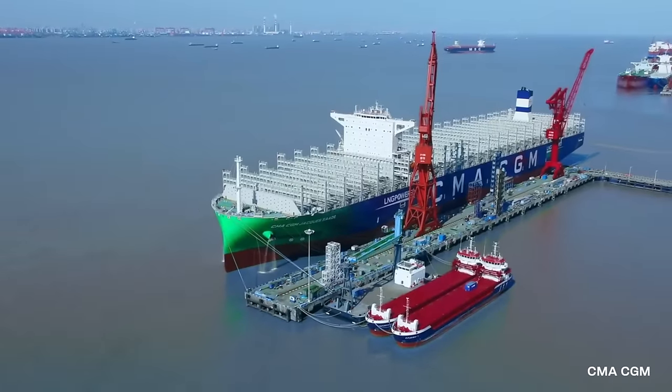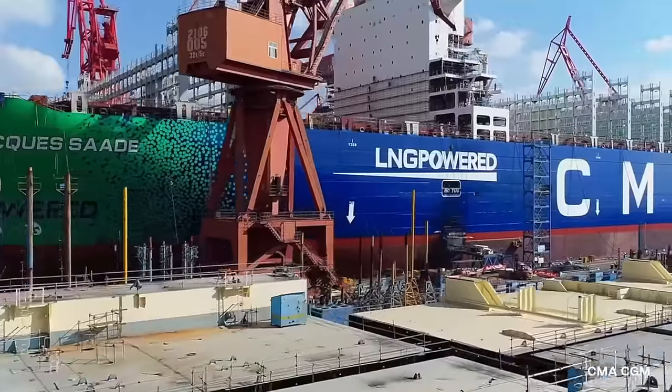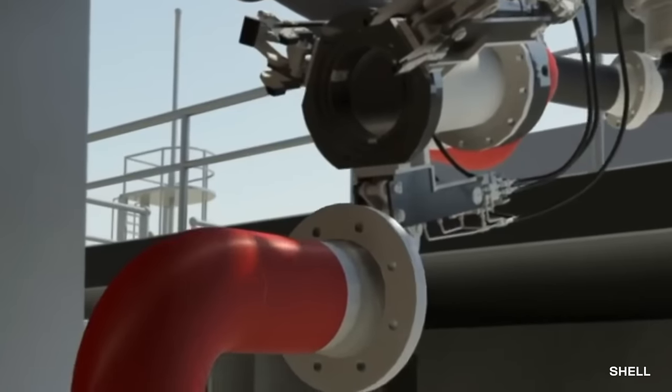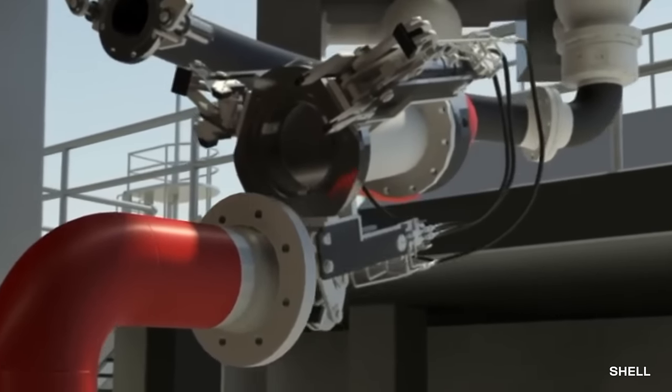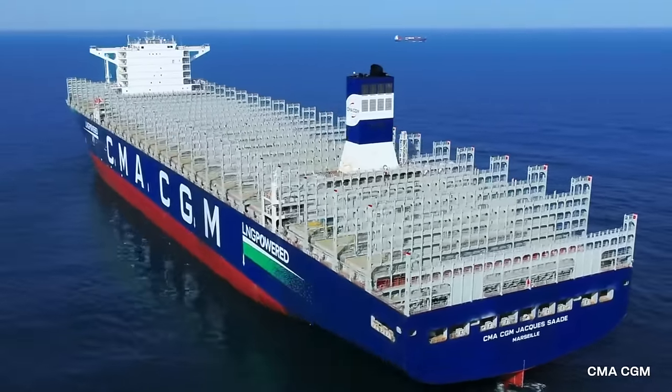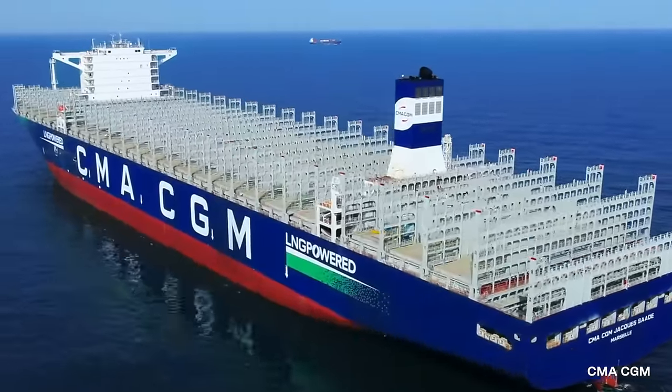In addition, the CMA CGM Jacques Saadé features a unique LNG bunker station that allows it to refuel with liquefied natural gas at ports around the world. It can refuel with LNG without the need for additional infrastructure at the ports it visits.